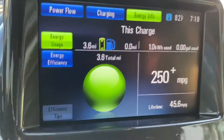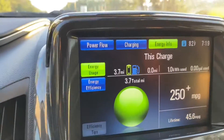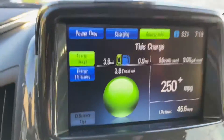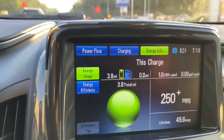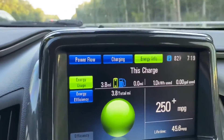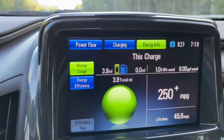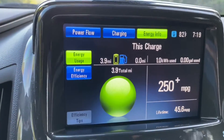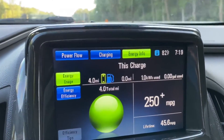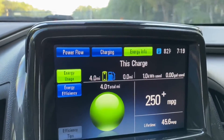In our first kilowatt hour that we've used, we've got about 3.6, 3.7 miles. I found personally that I usually can't get more than three miles out of the first kilowatt hour. This is a measure of efficiency — watt hours per mile is what we try to calculate. So 250 watt hours per mile would be 4 miles per kilowatt hour, and that's the goal I strive for around city driving.